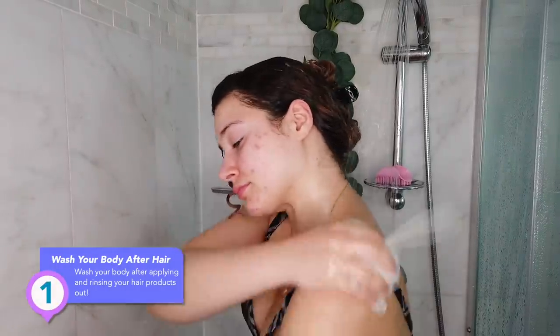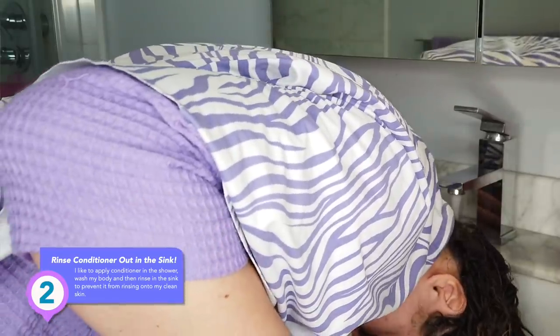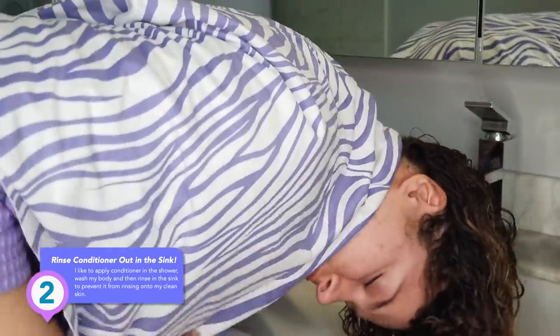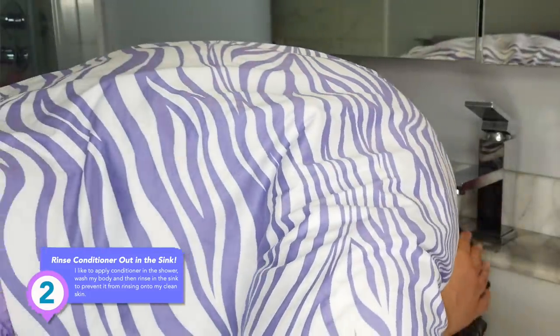I want to leave you with some final tips — things we can do and implement into our daily routines to prevent our hair products from touching our skin. Here are seven things you can do to prevent acne breakouts from your hair products. Tip number one: wash your body after washing your hair. Number two: rinse your hair conditioner out in the sink — it's very helpful so that your conditioner is not running all over your body, and it gets to sit in a little longer.